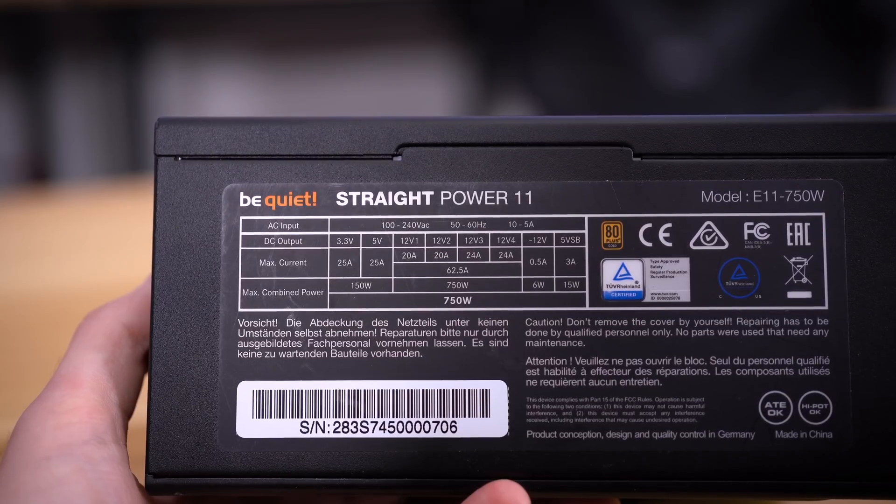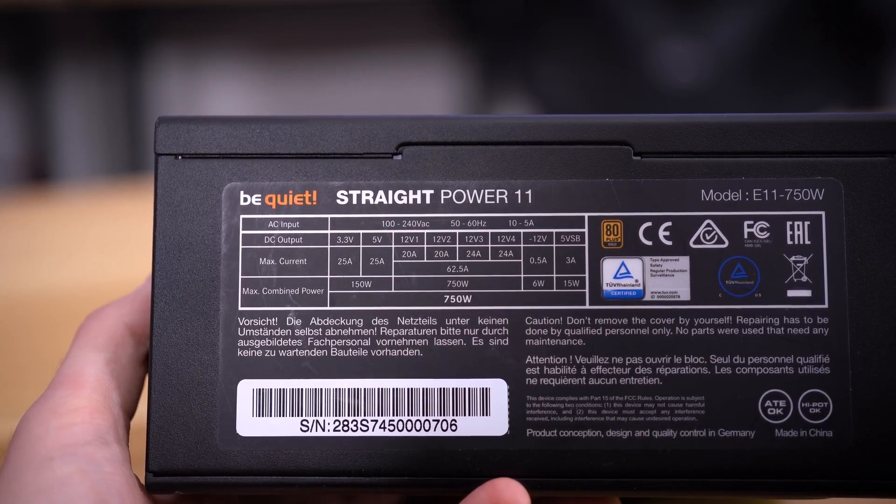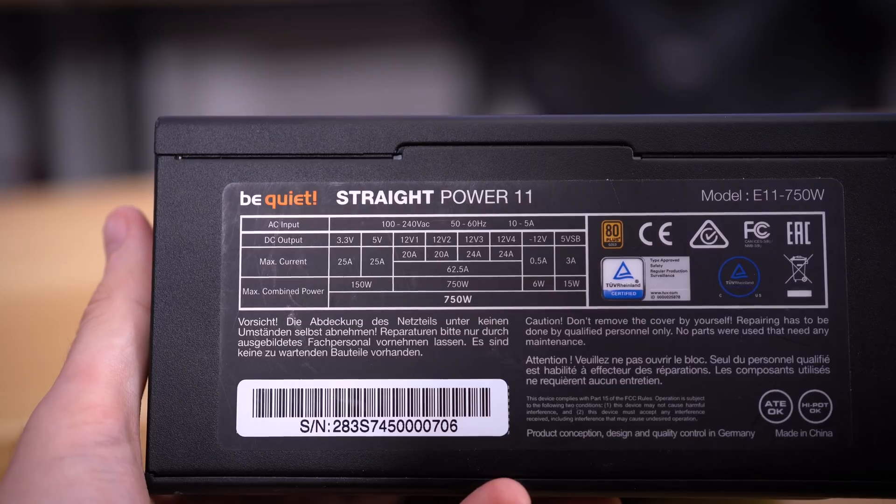The PSU is a pretty vital component of any PC. It converts AC fresh from the wall into DC and splits power on rails to fill the various components in a rig. And while the marketing jargon can be a bit overwhelming at times, there are three key elements to picking the correct power supply: size, wattage, and efficiency.